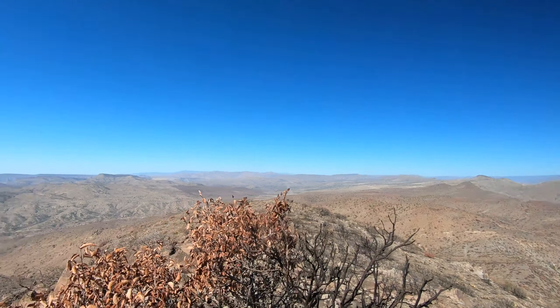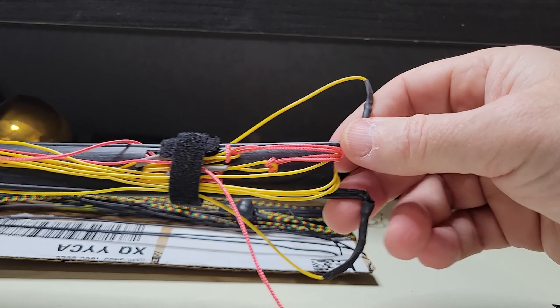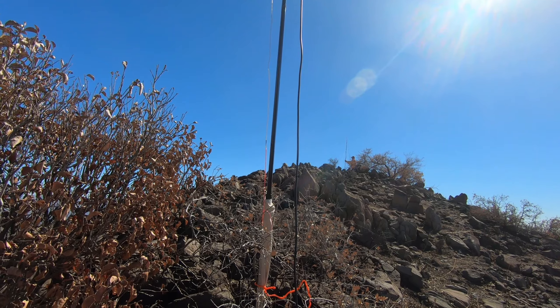I'm going to try a new antenna today. This is an antenna that Malin — call sign Victor Echo 6, Victor India Delta — sent me. It's a ZEP, an extended double Zep. Malin sent a good one. I haven't tried it yet, but the feed lines are eleven and a half ounces and the actual antenna is only one ounce. So that's pretty cool. I'm going to get ready to go here and start calling CQ.